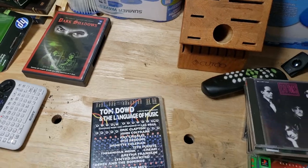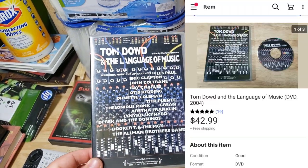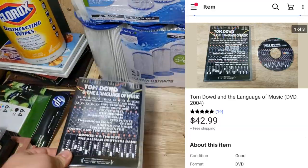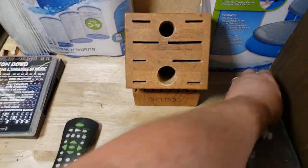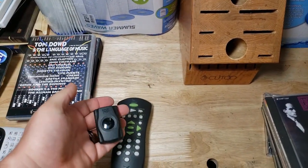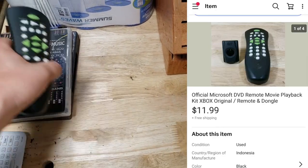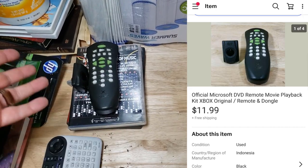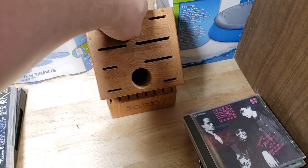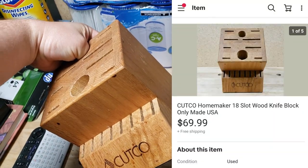From the rock and roll buy: Tom Dowd and the Language of Music DVD sold for $43 shipped — an awesome deal. An original Xbox DVD remote kit — the little piece you insert in the front to watch DVDs — sold for $12 shipped. Took a while to sell but I always list them because they will end up selling.